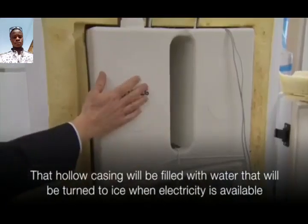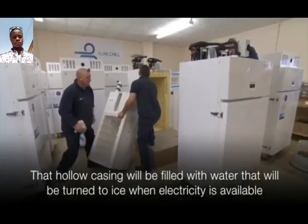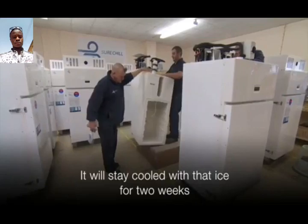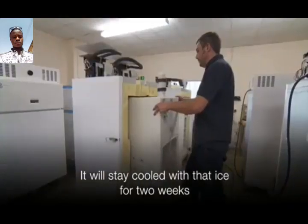It's easier to see the technology in this vaccine fridge. That hollow casing will be filled with water that will be turned to ice when electricity is available. It will stay cool with that ice for two weeks.